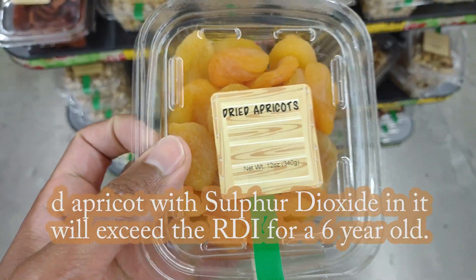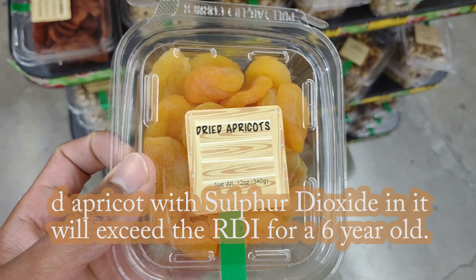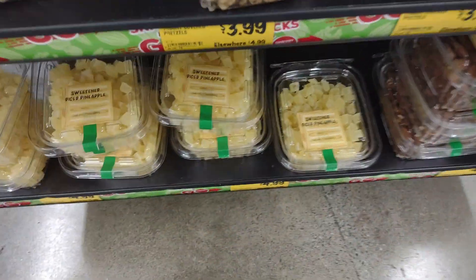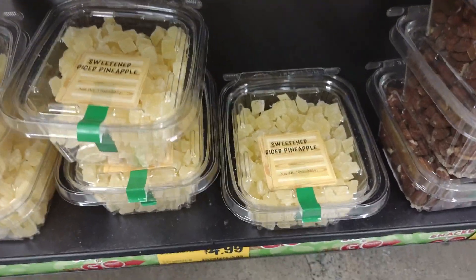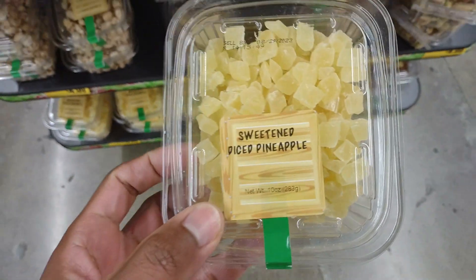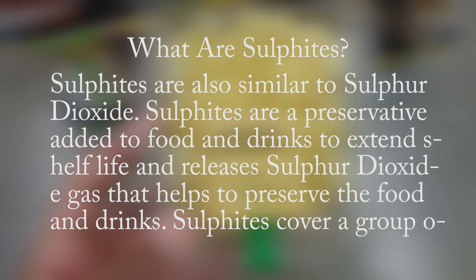Dried fruit has the highest levels of sulfur dioxide. Eating just one dried apricot with sulfur dioxide in it will exceed the recommended daily intake for a six-year-old. Sulfites are also similar to sulfur dioxide — they are preservatives added to food and drinks to extend shelf life and release sulfur dioxide gas to help preserve them.